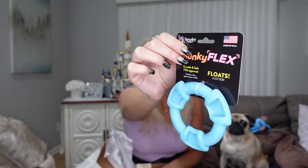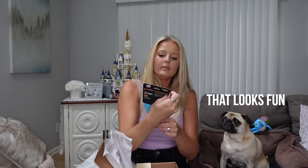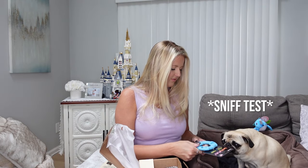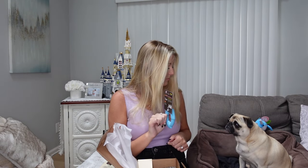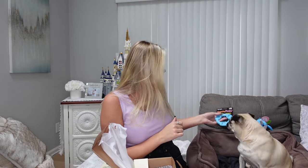The next toy is a little lifesaver — Spunky Flex. Oh, it floats! Gotta do the sniff test. It's durable and safe, ASTM approved. She's more interested in the tag than the toy itself — not really a fan of rubber toys like this, but it's still cute. She did follow it though, so that's something!